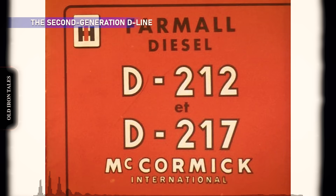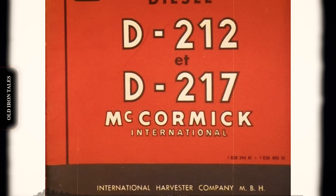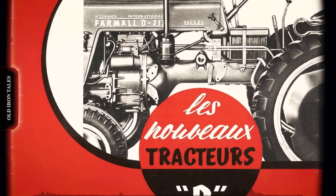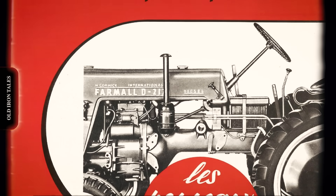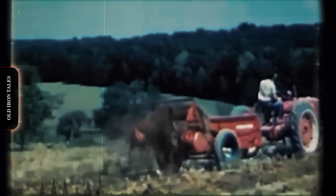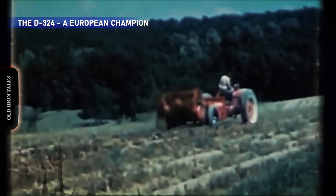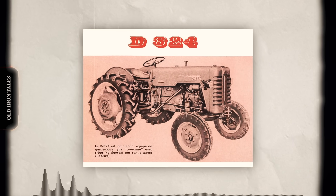February 1956 marked a turning point. International Neuss unveiled an entirely reworked second-generation D-Line with new styling, improved equipment and an expanded model range designed to meet every segment of the European market. The new lineup included two-cylinder and three-cylinder engines: the two-cylinder D212 and D217, the three-cylinder D320 and D324, and the four-cylinder D430. The D324 entered production in February 1956 and would remain in the lineup until April 1962. During those six years, 24,495 units left the Neuss factory, making it the most successful model ever produced at the German facility.